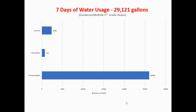Our class did a survey and two second grade classes used 29,121 gallons of water in one week. You might think that we don't have to worry about water in Sugar Land because we live by Oyster Creek and the Brazos River.